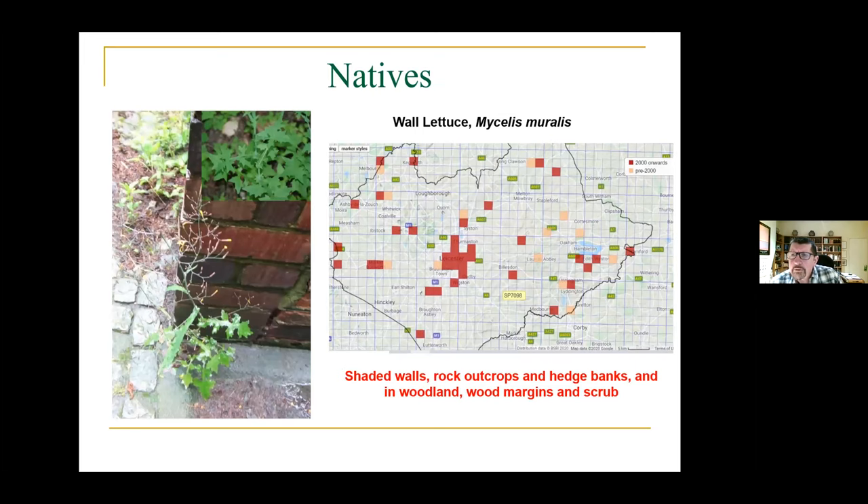This is a native plant — wall lettuce, Mycelis muralis. In nature it lives in shaded walls, rock outcrops, hedge banks, and woodland margins. If you go up to Wales or Scotland you can find it on rocks. But here in Leicestershire it is predominantly urban — most records are from Leicester City, with a couple from Market Harborough, Kegworth, and around Rutland Water. It seems to like walls and edges of pavement, conditions which perhaps mimic its native environment.